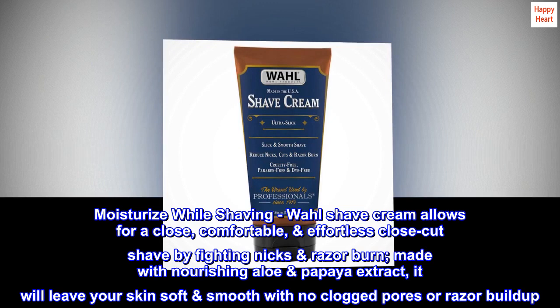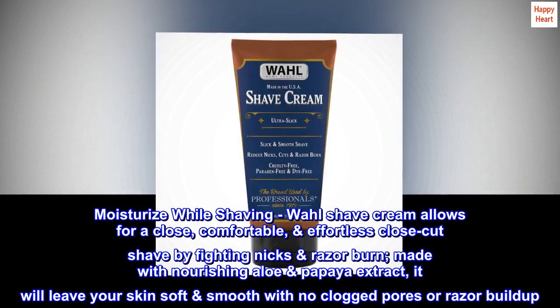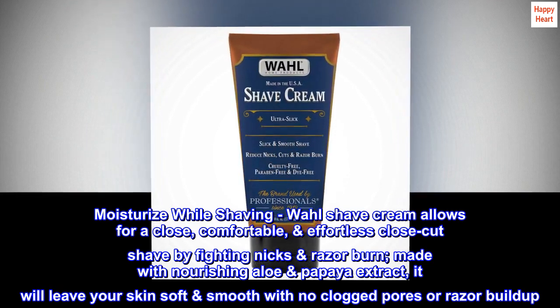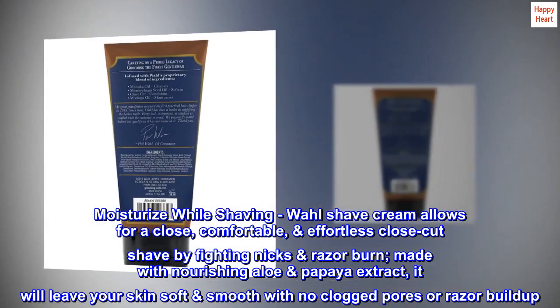Moisturize while shaving. Wall shave cream allows for a close, comfortable, effortless close-cut shave by fighting nicks and razor burn. Made with nourishing aloe and papaya extract, it will leave your skin soft and smooth with no clogged pores or razor buildup.